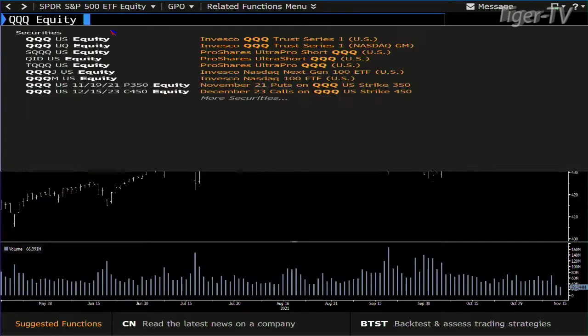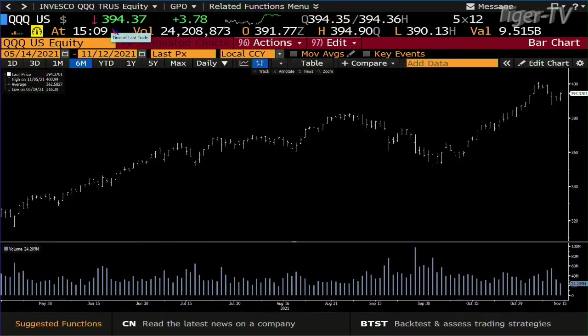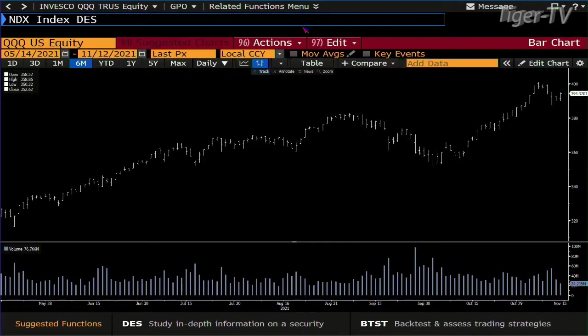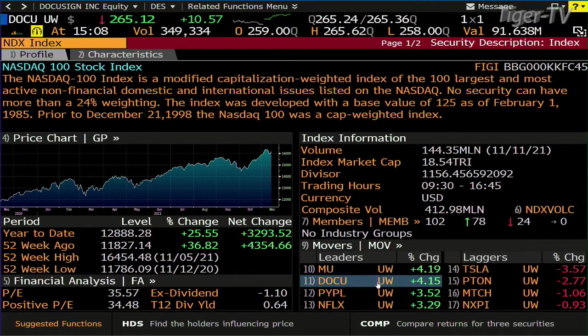And the QQQ — let's take a look at the Three Q's out here. Three Q's right now are up 375, you're at 394.36. We'll see exactly how it wants to handle this high. Looking at some of the leaders in there: Microtech is up 4%, DocuSign up 4%, PayPal 3.5%, Netflix 3.2%.